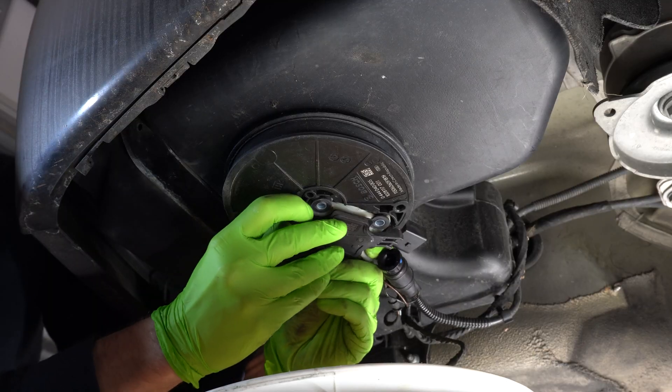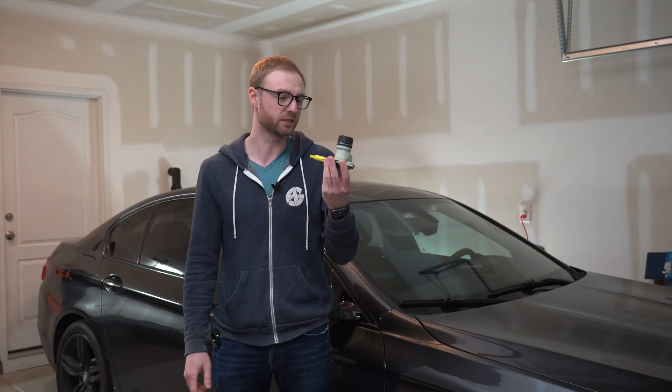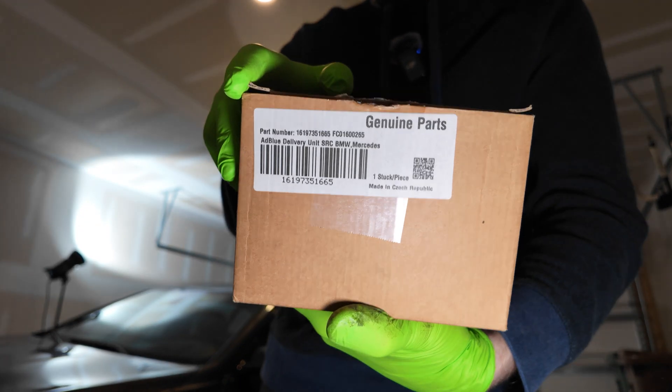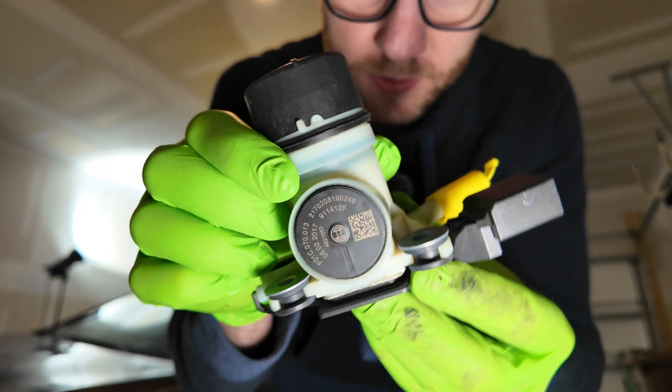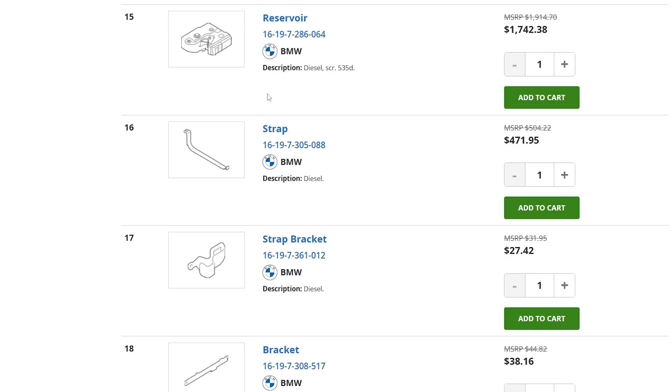If the system would magically stop working, the car wouldn't even start, or it will go into limp mode in some cases. Today we're going to be replacing the SCR pump, which is this thing, and it's often quite hard to find as a standalone part. What most people do in this case is buy the actual SCR tank, which is extremely expensive.